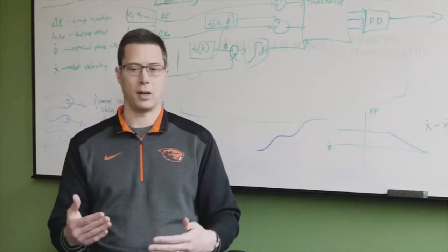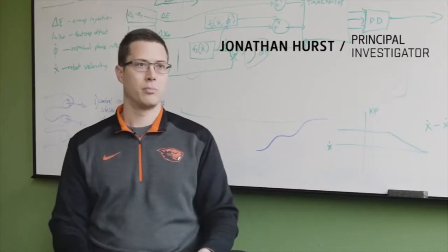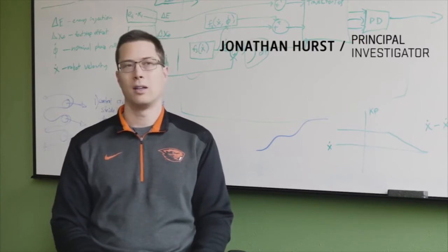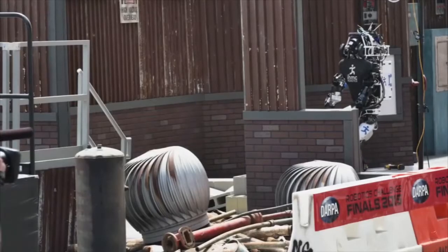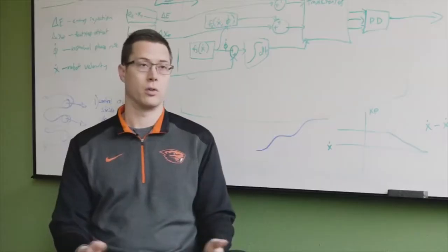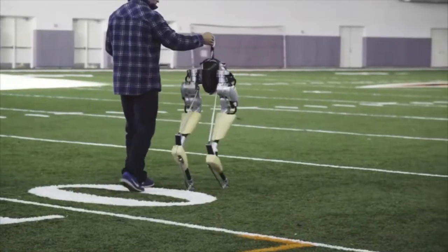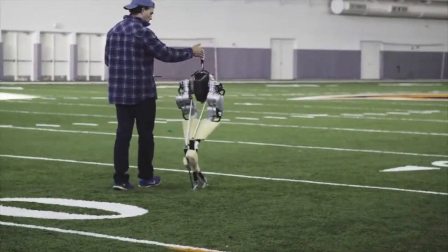There are a lot of robots out there that will take one step and put one step in front of the other, but they take a huge amount of energy to do it. Or any small disturbance, these robots that are just sort of demonstrations will fall over. There are only a few robots that are even close to Cassie as far as being able to dynamically walk around.